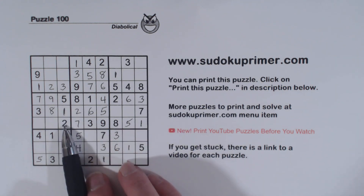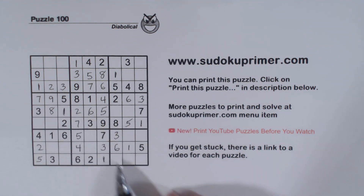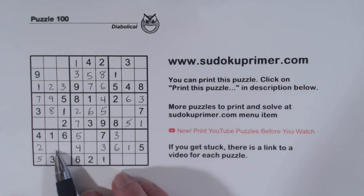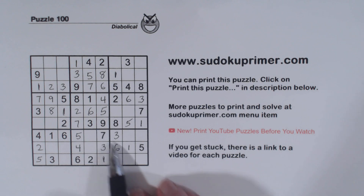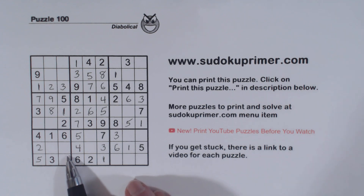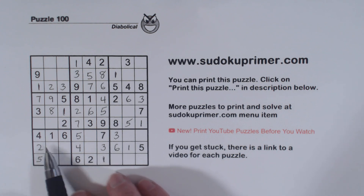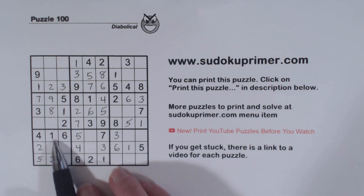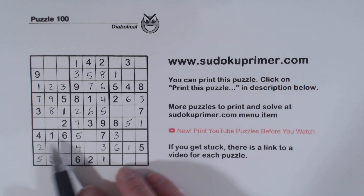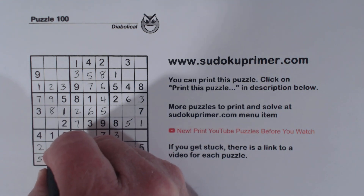And now we've got 2s there and there, so that's a 2. And we've got a 7 there — ghost 7s there, ghost 7s there — so one of these is a 7. We're missing 1 through 9; there's an 8 and a 9, and there's an 8 and a 9, so that's a 7 right there.